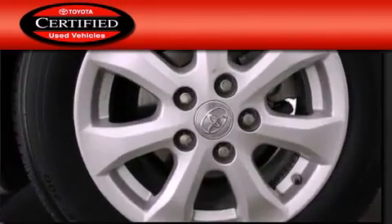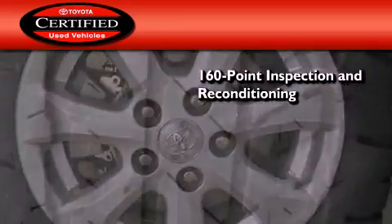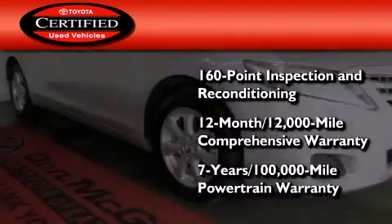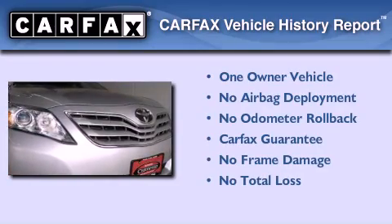Toyota's certification includes a 160-point inspection and an extensive reconditioning process, plus a 12-month, 12,000-mile comprehensive warranty, and a 7-year, 100,000-mile powertrain warranty. This sedan has had only one owner, and it qualifies for the Carfax buyback guarantee.